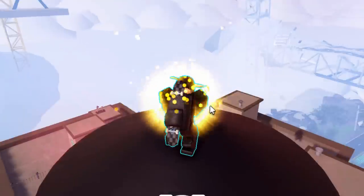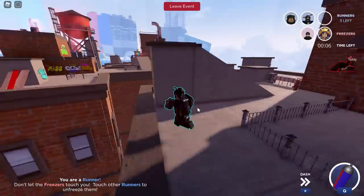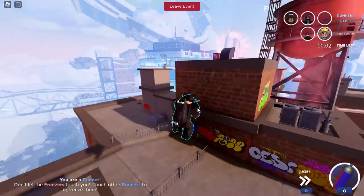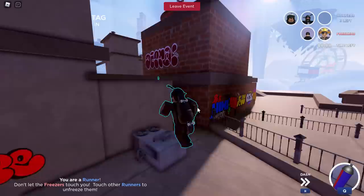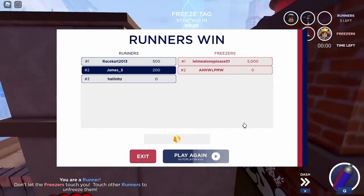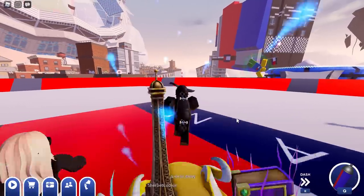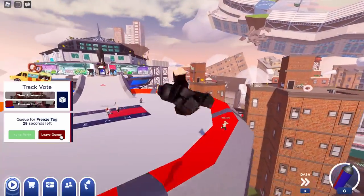There are loads of tokens up here — let me try and get those. I nearly got frozen, that was close. Let's get away from that guy — there are power-ups you can use on them. I won! Let's see how many tokens I got. Let me exit the queue.